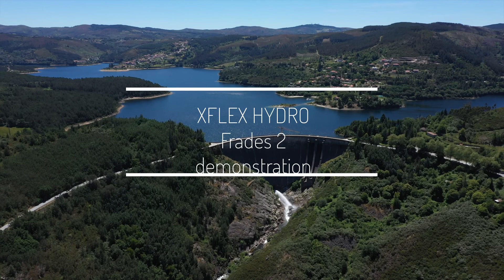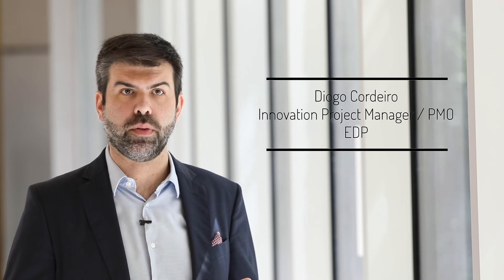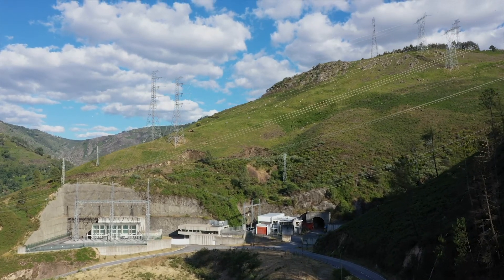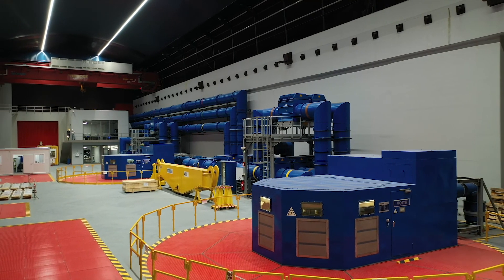The FREDIS II demonstration consists of a 780 MW pump storage hydropower plant located in the north of Portugal. The plant is equipped with two variable speed doubly fed induction machine units.